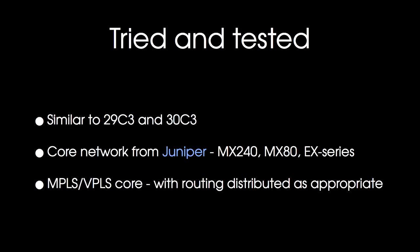The setup we're running this year is pretty much the same as last year's, so it's tried and well tested. The core network runs on hardware from Juniper that we get on loan — mostly MX240 and MX80 routers. For the distribution network we run EX series switches. We're running an MPLS/VPLS core network, so we can have routing distributed and still have some networks in a central place for the DHCP server and so on.